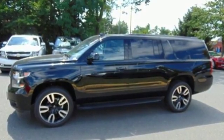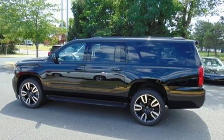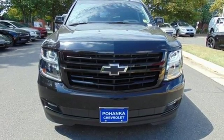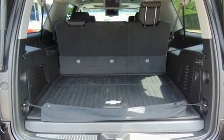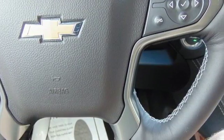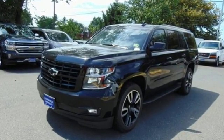And with features like these, every drive is a pleasure. EcoTec3 Engine, heated and ventilated leather bucket seats, integrated navigation system with voice activation, auto-dimming rear view mirror, dual zone climate control, power tilt-down heated mirrors, Bluetooth wireless audio streaming, hands-free liftgate, remote engine start smart device.